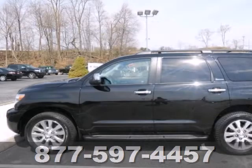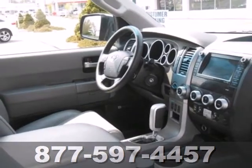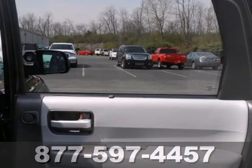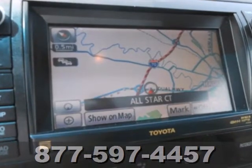Celebrating its 10th anniversary in 2011, the sensational Sequoia remains a top choice among full-size SUVs, with its cavernous interior, powerful performance, and host of family-friendly amenities. You need to see it to believe it.